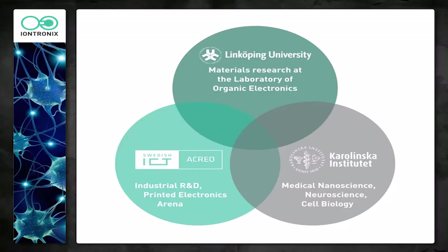The technology is based on a wide range of competence. My background is at Linköping University, where we work in the Organic Electronics Materials Lab. We have a very strong component of the technology at ACRIO, which shares space with us, where they have printing facilities and industrial R&D experience. Throughout the entire life cycle of the technology, we've been working in close collaboration with the Karolinska Institute — cell biologists providing application-driven input into how to develop the technology.